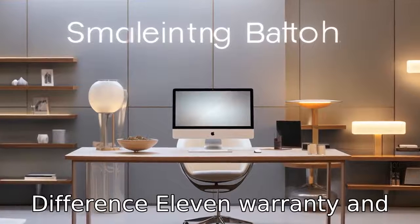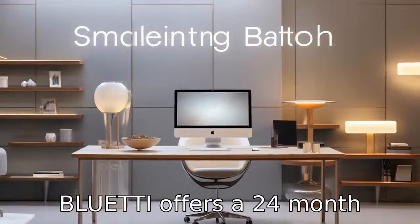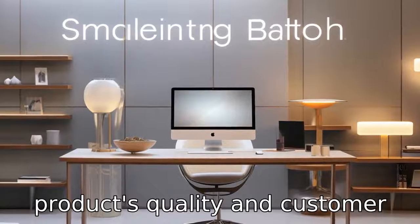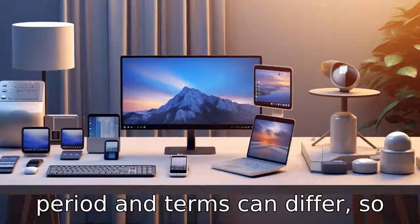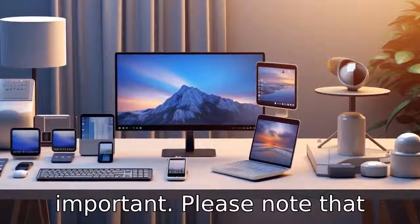Difference 11: Warranty and support. Warranty and customer support vary by brand. Bluetti offers a 24-month warranty for the AC200 Max, which is a commitment to their product's quality and customer satisfaction. EcoFlow also offers a competitive warranty for the Delta Max, but the period and terms can differ, so checking with the manufacturer for the latest information is recommended.